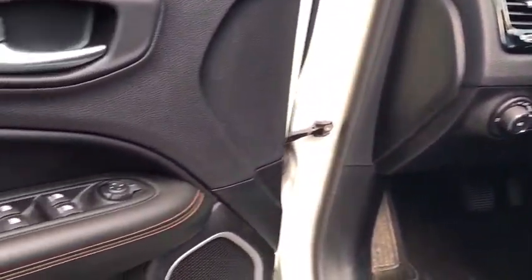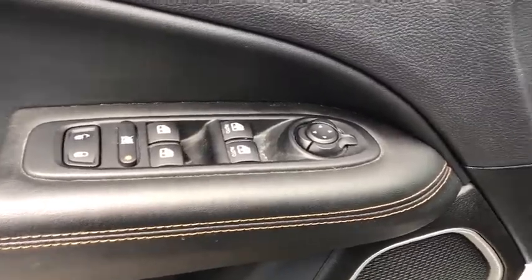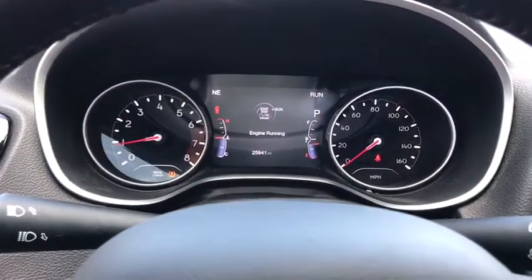Keyless entry, traction control, stability control, remote engine start, Bluetooth, leather-wrapped steering wheel, adjustable steering wheel, power steering.